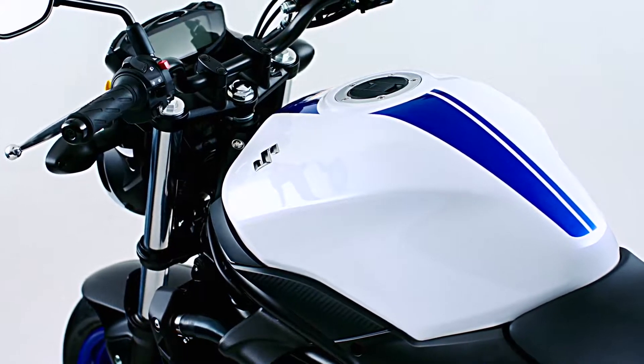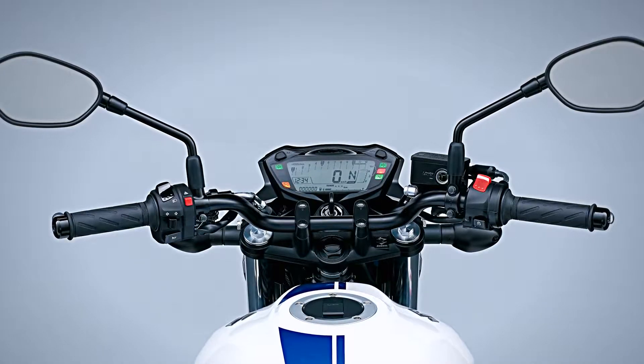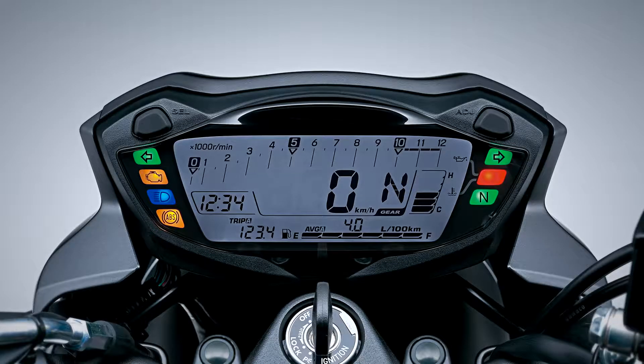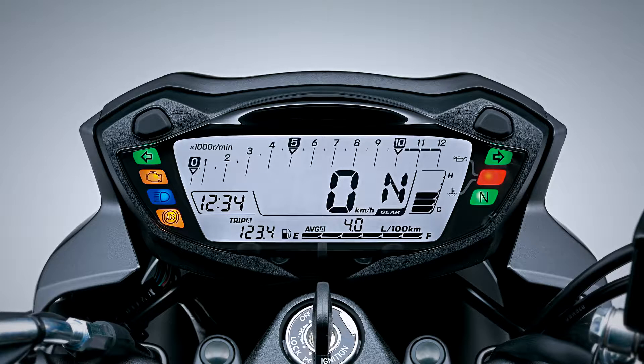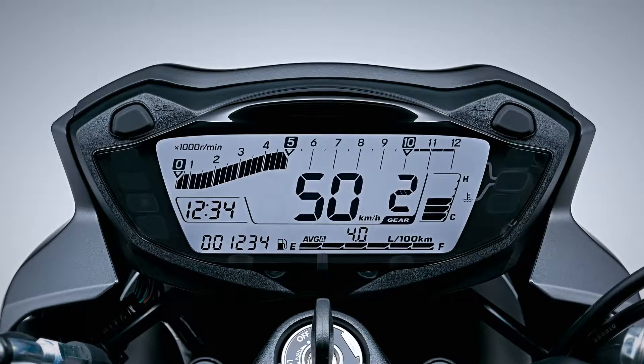The newly designed full LCD instrument panel is lightweight and compact. The backlight is adjustable with six levels of brightness, which can be set to the rider's preference. The white backlight offers good visibility for nighttime riding. The multi-function LCD instrument panel displays the gear position, average or instantaneous fuel consumption, driving range, a clock, and the fuel gauge.